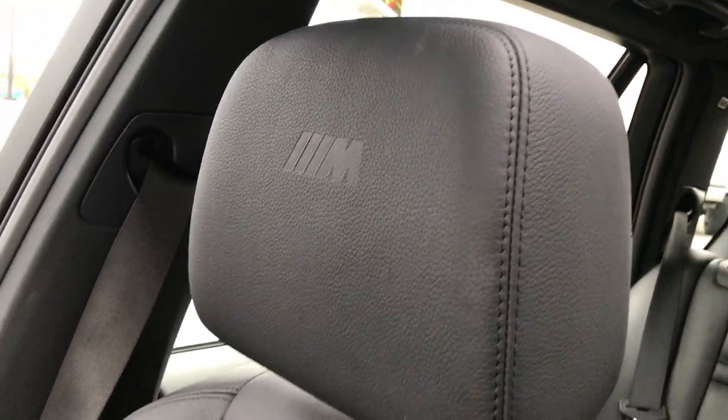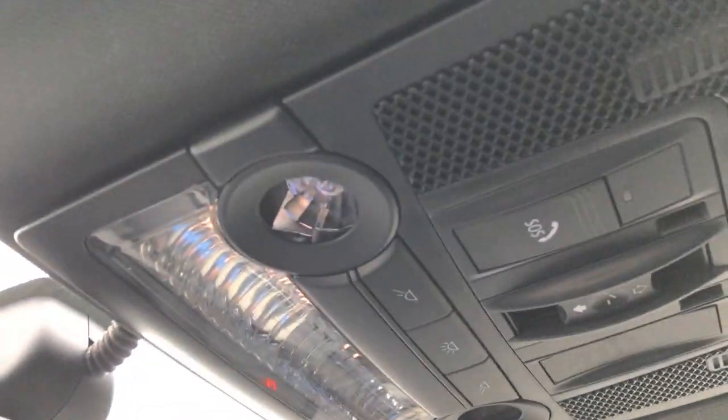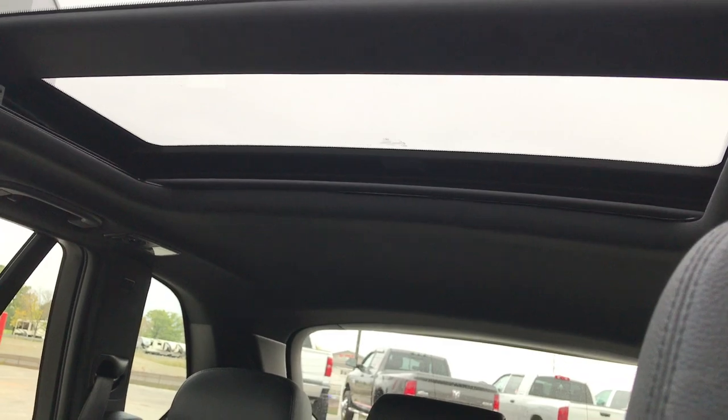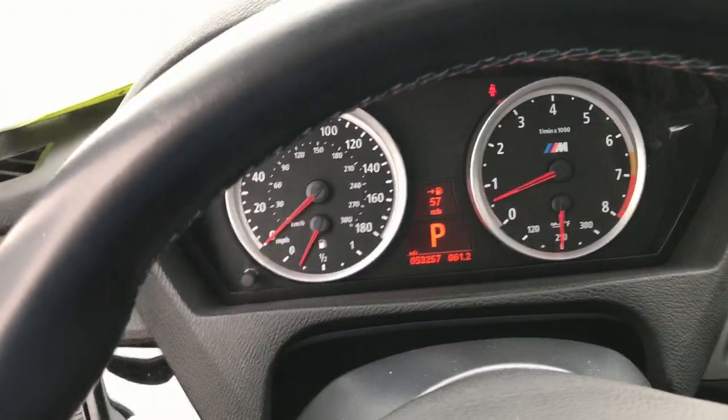The passenger seat is very clean as well — no rips, no tears. This vehicle has never been smoked in. There are factory all-weather floor mats on the passenger side, a Home Link system, and an SOS system on this car as well. And of course the panoramic sunroof. Very, very clean car inside and out.